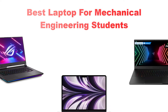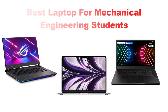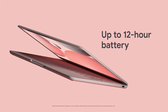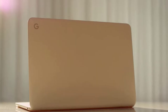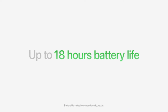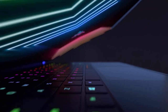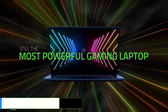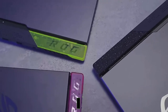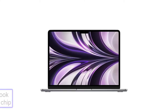In this video we are going to be checking out the best laptops for mechanical engineering students you can buy right now. We made this list based on our personal opinion and hours of research, and we have listed them based on features and price. We have included options for every type of user. Be sure to check the links in the description below for more information and updated pricing. Let's get started.